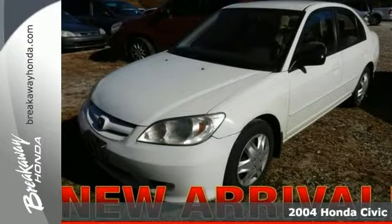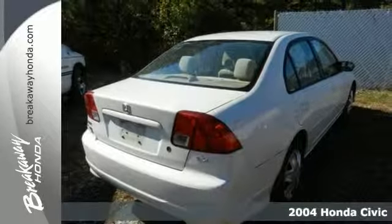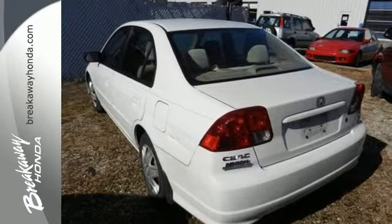Here's a 2004 Honda Civic. Its standard features include an AM-FM four-speaker stereo system, McPherson struts, an anti-theft system, tilt steering wheel, and so much more.